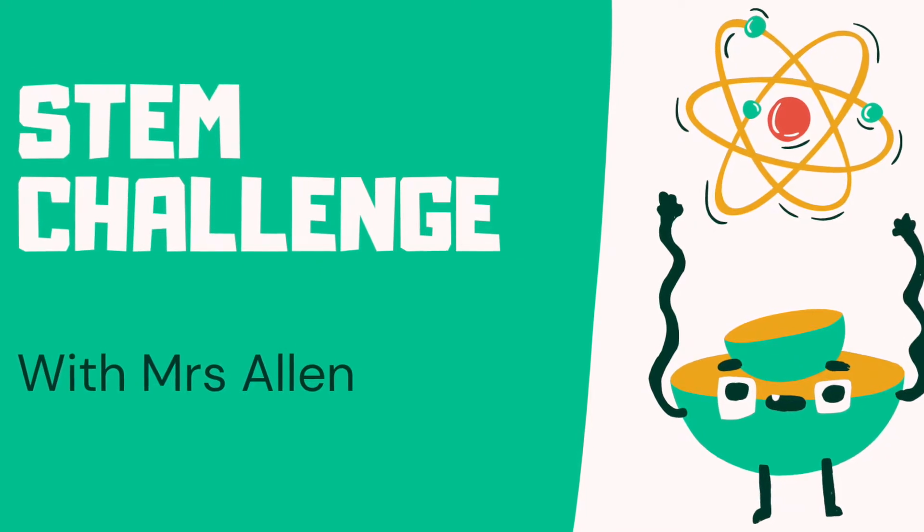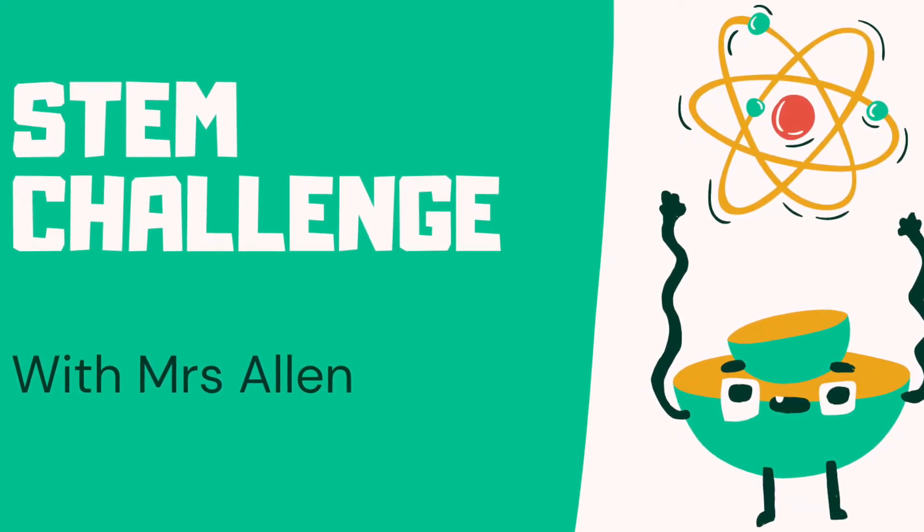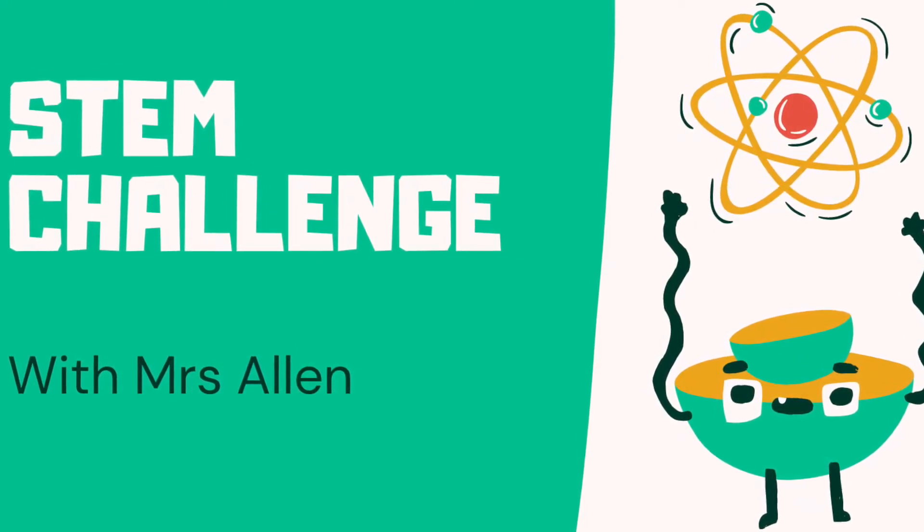Keep watching this video to see what other students at Fatima have created. You'll be mind blown.